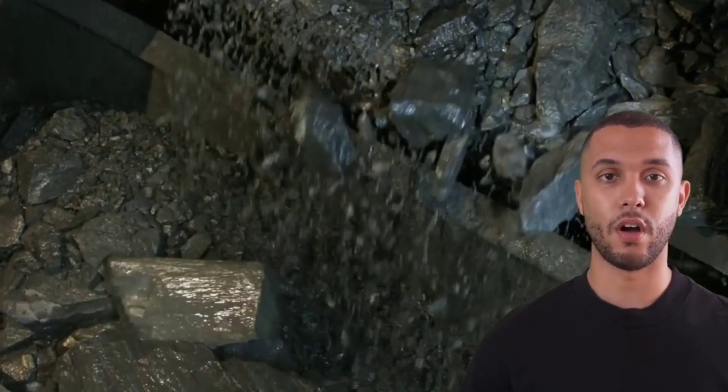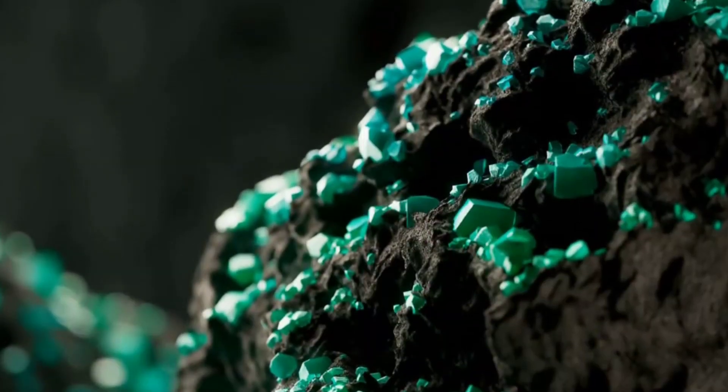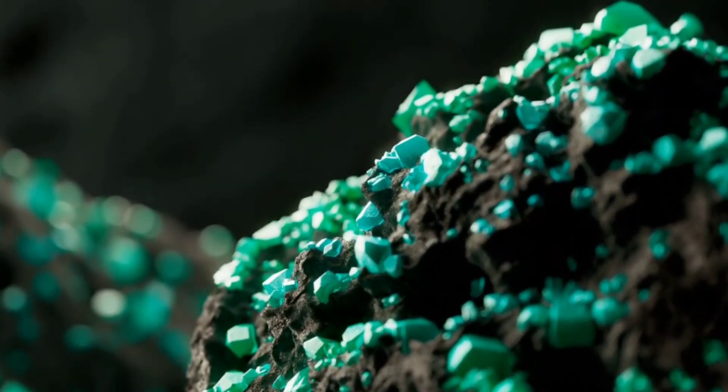Sometimes we roast the ore to oxidize stubborn sulfides, making the gold easier to extract. Next, we treat the concentrated ore with cyanide, dissolving the gold into a complex solution before adding zinc powder to precipitate it out.